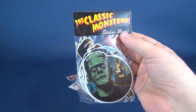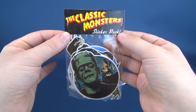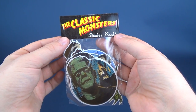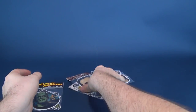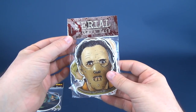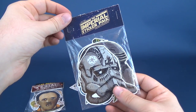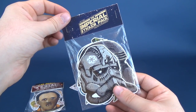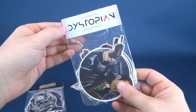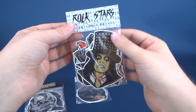He also produces a whole bunch of other cool stuff. Definitely check out his store — I'll put the link down below. So the ones we're going to be looking at this go around are: the Classic Monsters sticker pack, the Serial sticker pack (I'm sure it has something to do with serial killers), the Imperial sticker pack, the Dystopian sticker pack, and the Rockstars sticker pack.